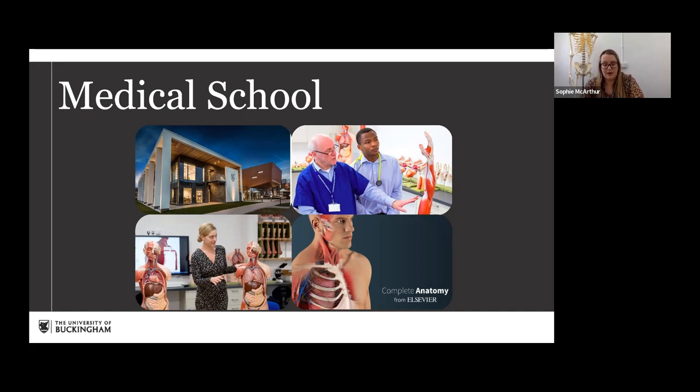We also use the Complete Anatomy app, which works really well on an iPad — you can get 3D images, click on different areas, zoom in, add or remove layers, which really helps with visualisation of anatomy. Students also have access to the Royal Society of Medicine for resources, as do we, plus library services. It's a real privilege to be able to access all these resources.